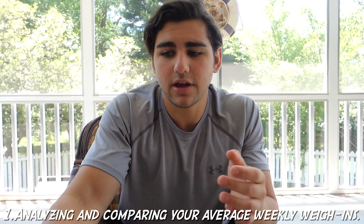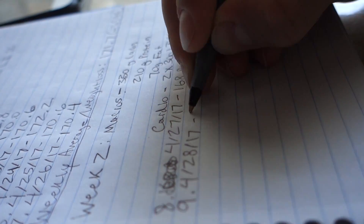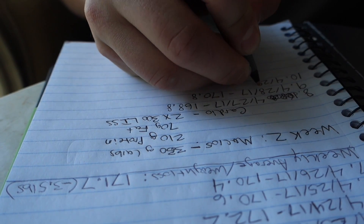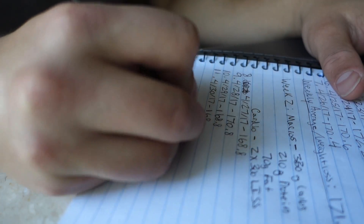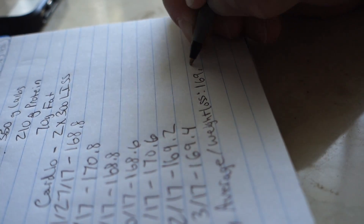Tip number one is analyzing and comparing your average weekly weigh-ins. I always write down my average weekly weigh-ins, my cardio and macro goals, and my weight loss for the week in a journal. I weigh in every single morning, then add seven days of weigh-ins and divide by seven to get my weekly average. Comparing week by week tells you whether you should adjust your macros or cardio.